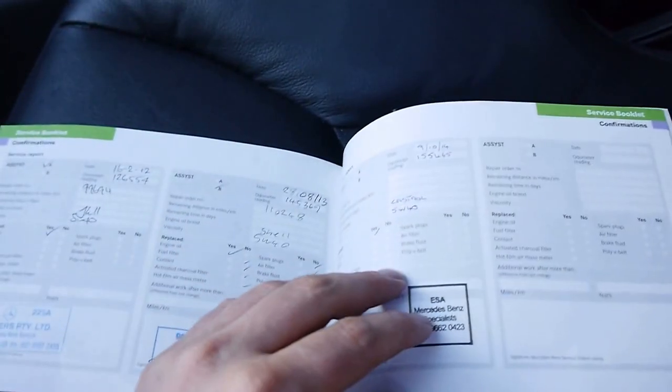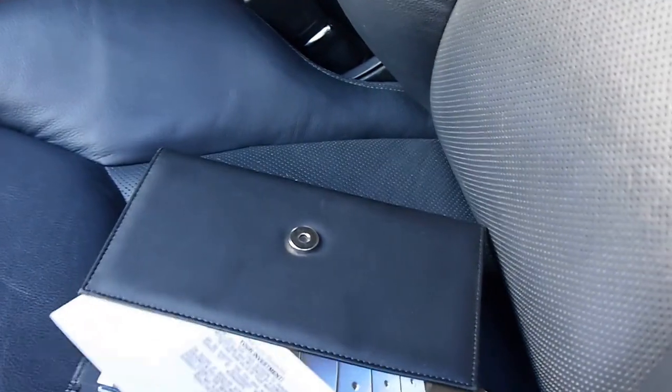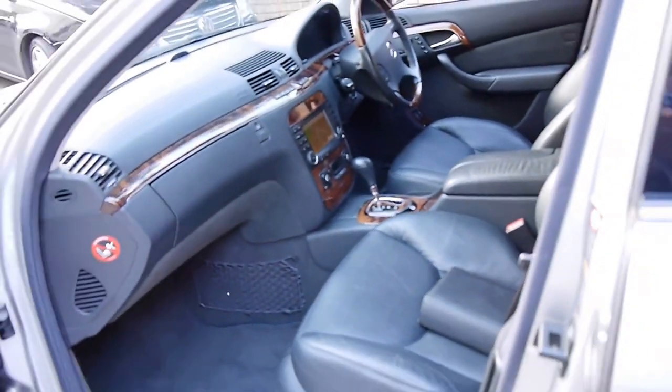It's got all the log books and service history — a full set of books, which is fantastic. You can see all the services were at G Brothers, every single service right through, and I think the most recent service was at a specialist at 155,000 kilometres. The car says the next service is not due for 7,800 kilometres, so you've got plenty of driving before the next service, and you've got brand new tyres on the back as well.